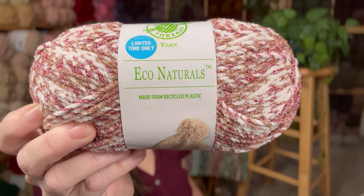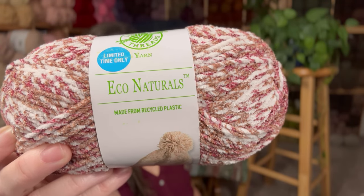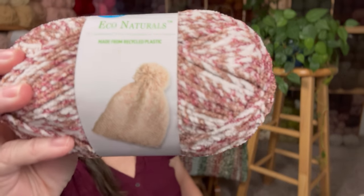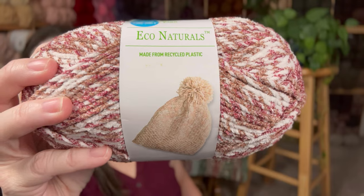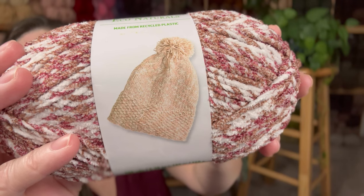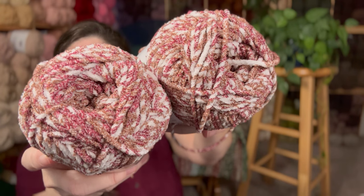Next is the Eco Naturals. These are on sale for $3. They're actually a heavy yarn — a size 5 bulky — and they're soft to work with. The yardage on this is 200 yards. This makes great hats. There's a knit beanie shown on the label, but you could definitely crochet one too and make it look very similar. I got two of these. I'm probably going to make a scarf, or a hat and cowl.